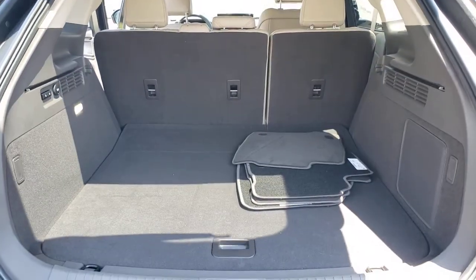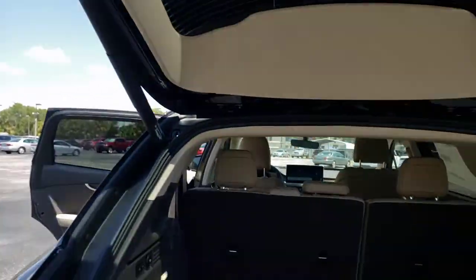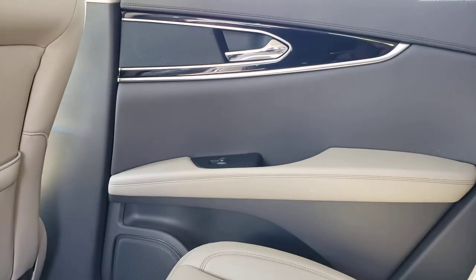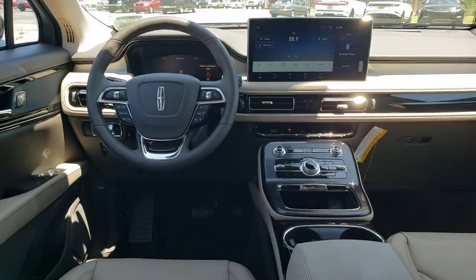The following are some of this vehicle's highlighted options: keyless entry, remote engine start, keyless start, power passenger seat, satellite radio, power liftgate, heated mirrors, backup camera, and lane keeping assist.